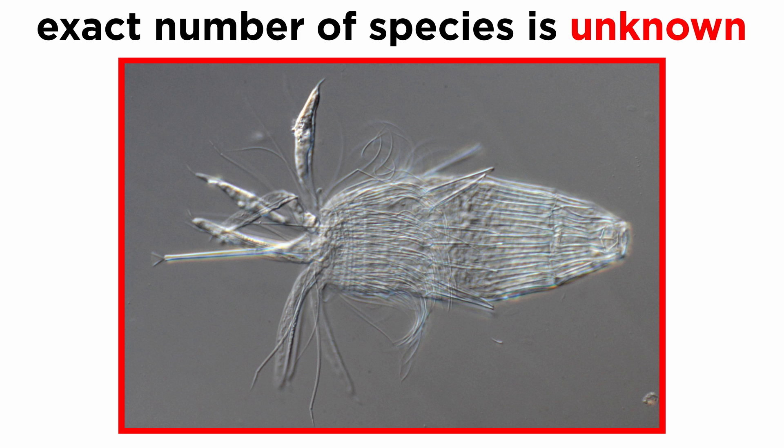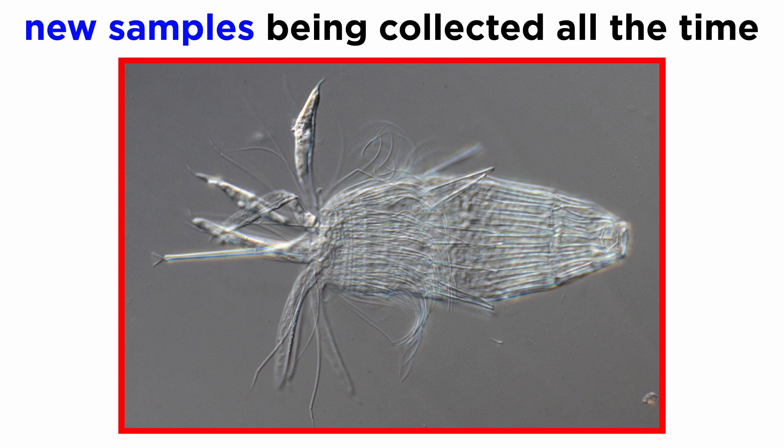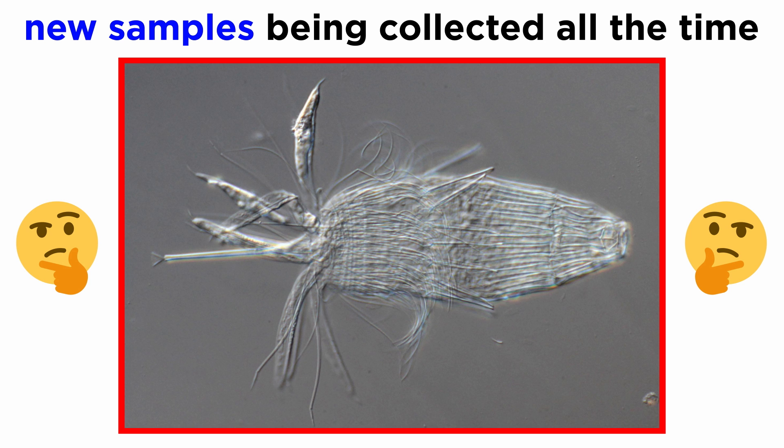The exact number of Loricifera species is unknown at present. In 2021, there were officially 43 described species, but at the same time there were also at least 100 additional unique specimens that had been collected and were being studied. In addition, there are still ongoing investigations pulling up new samples of potentially unknown species. Depending on when you're watching this tutorial, their official species count may have doubled or even quadrupled.